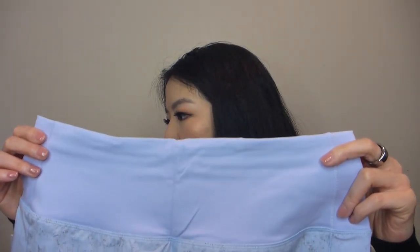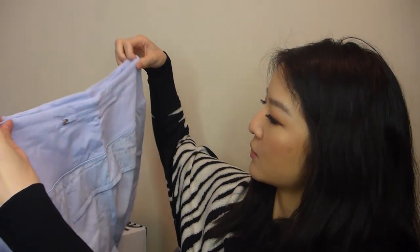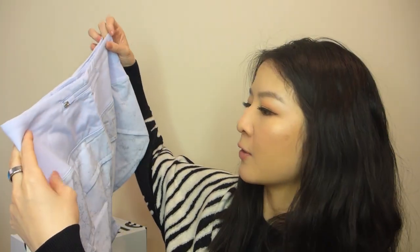I'm going to open everything up on camera — this is my first impressions because I haven't opened these yet. This is the Speed Up High Rise Lined Short, 2.5 inch inseam, in the Gravel Dust Pastel Blue Multi slash Pastel Blue colorway. It's a really pretty color, verging on slightly lavender, kind of purpley.